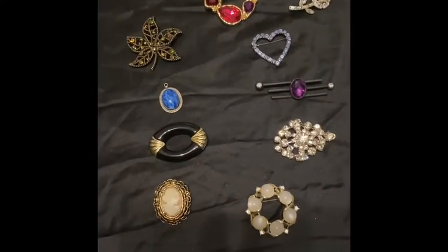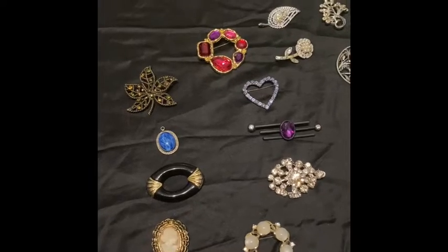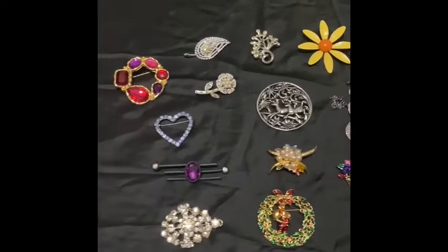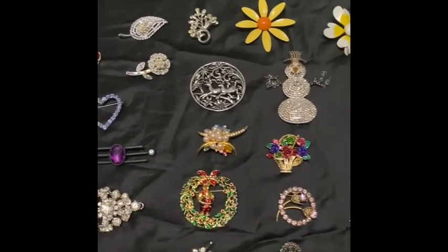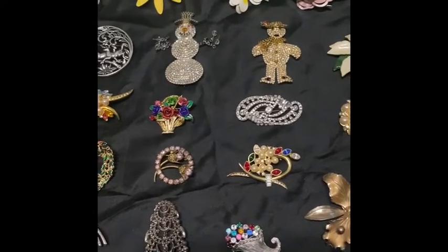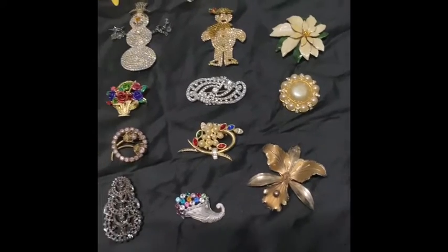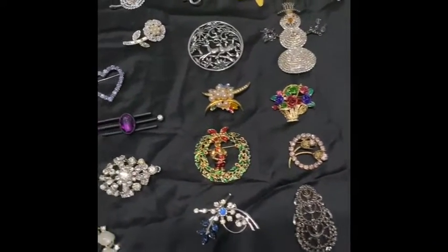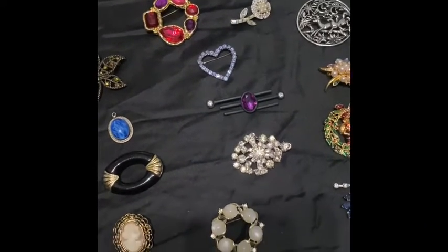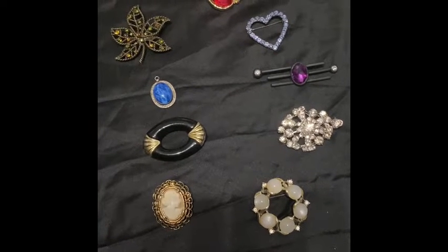Hey guys, it's Jenny, and welcome back to my channel. I wanted to give you a sneak peek of the brooches that I will have available this Sunday, October 31st, at noon on Nikki's YouTube channel, which is Black Dog Vintage and Antiques. We are doing a Bring Out Your Bling sale. These brooches will be very affordable, especially if you are doing any kind of assemblages or any holiday crafts.